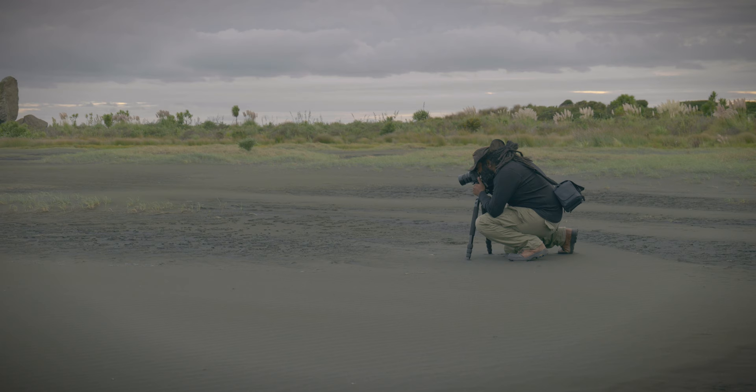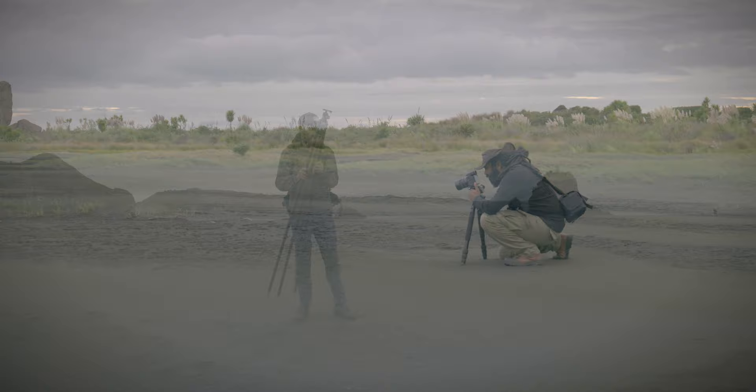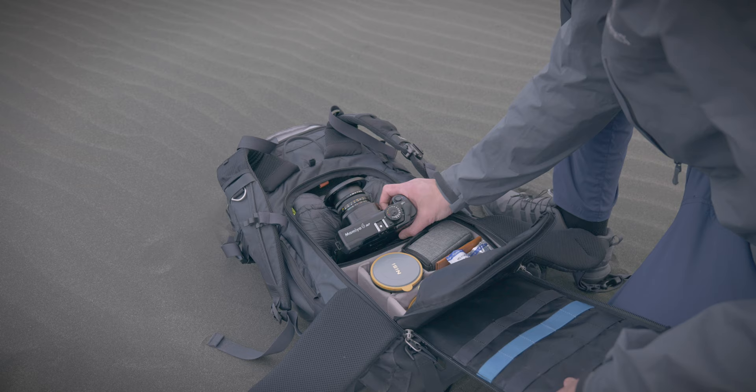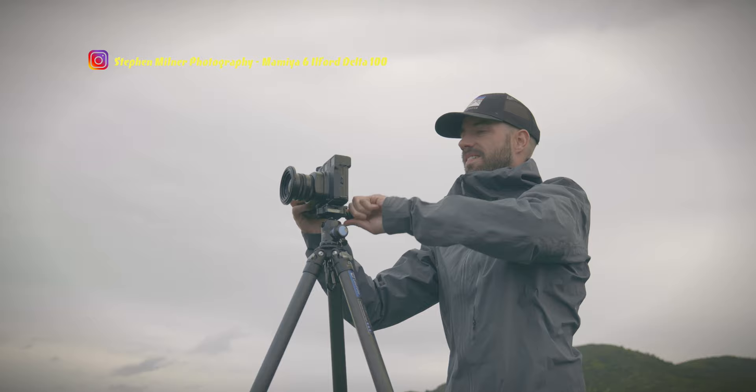Let me introduce you to the team. This is Sanjeev Karoot from Skylab Images in Auckland — normally he shoots film, but today he's shooting with the Fujifilm GFX 50. And this is me: not only am I a medium format photographer, I'm a film medium format photographer, which makes me extra special. Today I'm shooting with the Mamiya 6 and Ilford Delta 100.